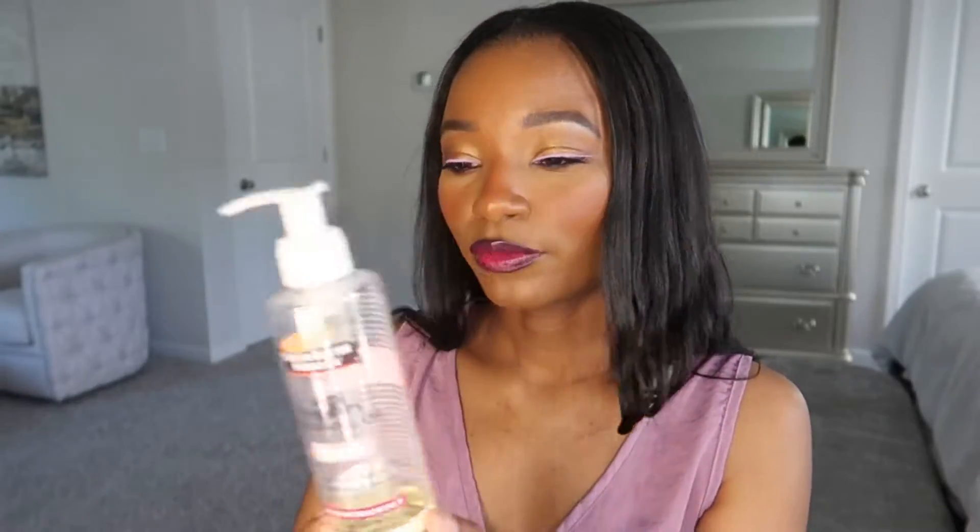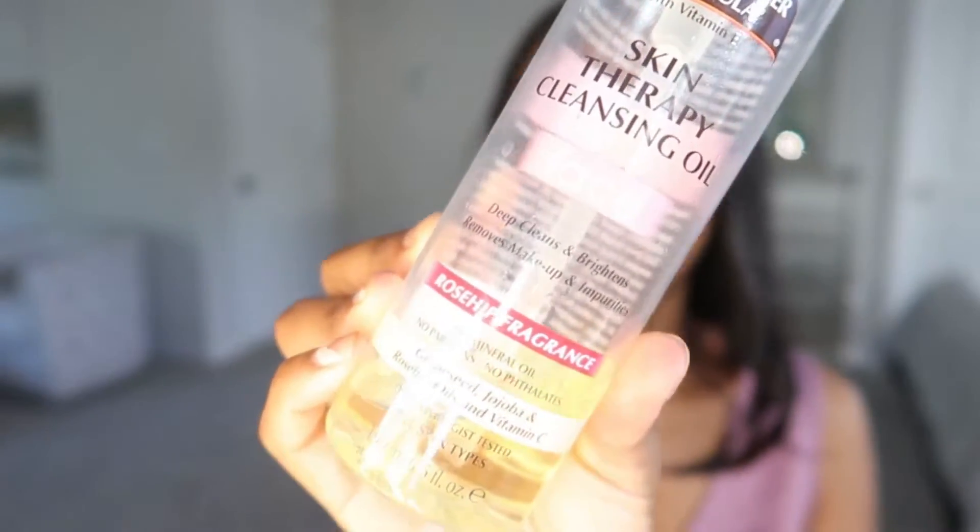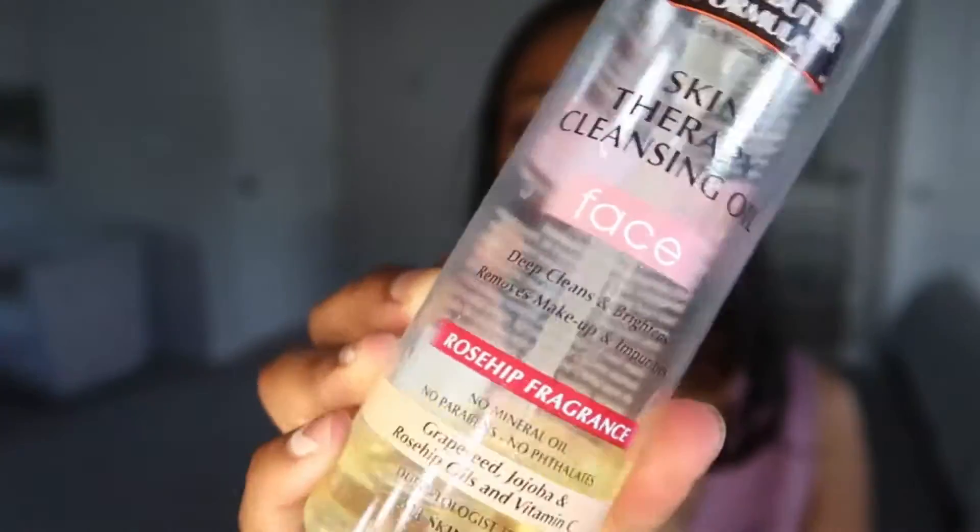I have two oil cleansers. The first is the Palmer's Cocoa Butter Skin Therapy Cleansing Oil, which is about seven dollars — I got it at Target but you can also find it on Amazon. It has rosehip fragrance, no mineral oil, grapeseed oil, jojoba oil, rosehip oil, and vitamin C. It's dermatologist tested for all skin types.